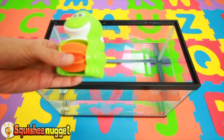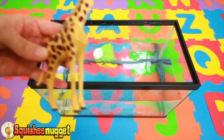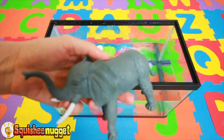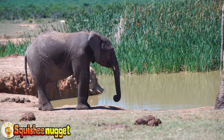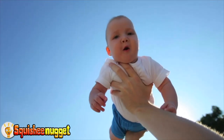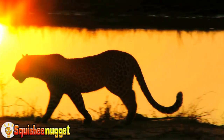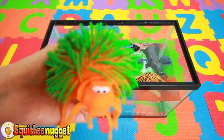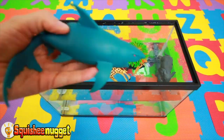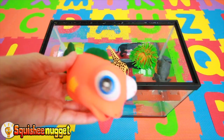Let's learn some animals and their colors. Green frog. Giraffe with brown spots. Gray elephant. Baby Jack Jack with a red outfit. Black jaguar. Orange and green spider. Blue shark. Orange fishy.